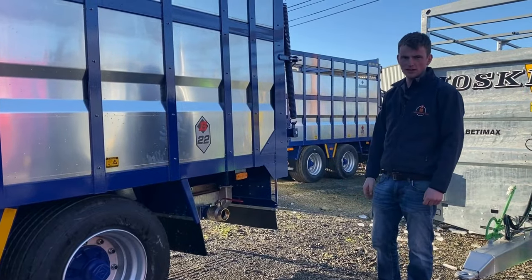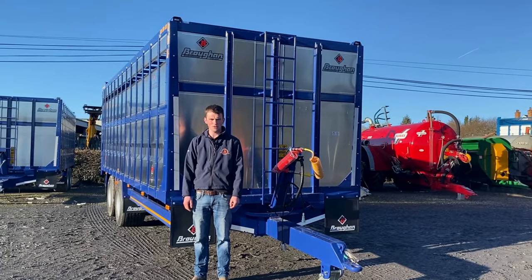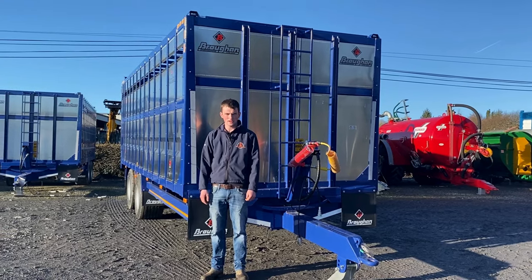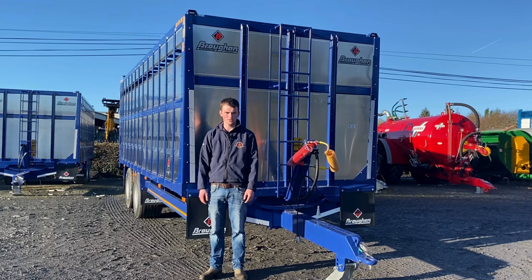All trailers are fitted with a fully galvanized tank which runs the full width of the floor. We currently have a full range of Broughton trailers in stock in all various sizes. Contact myself, Jason, on 086 600 2095.